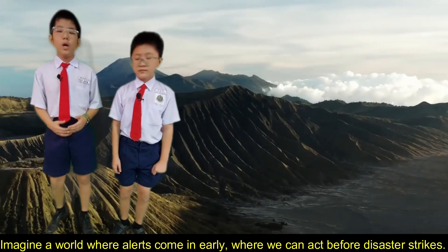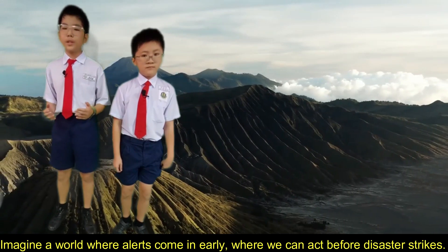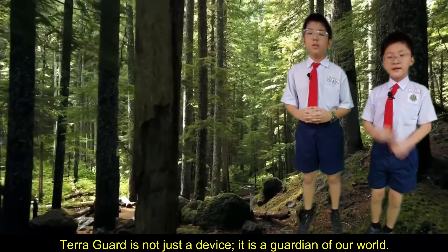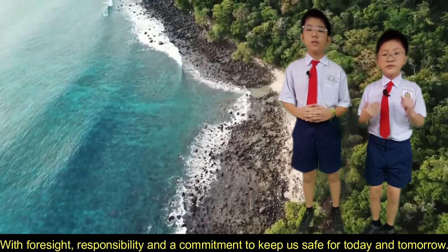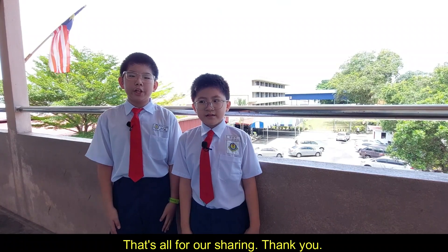Imagine a world where alerts come in early, where we can act before disaster strikes. This is the power of TerraGuard. TerraGuard is not just a device — it is a guardian of our world, with foresight, responsibility, and a commitment to keep us safe for today and tomorrow. That's all for our sharing. Thank you.